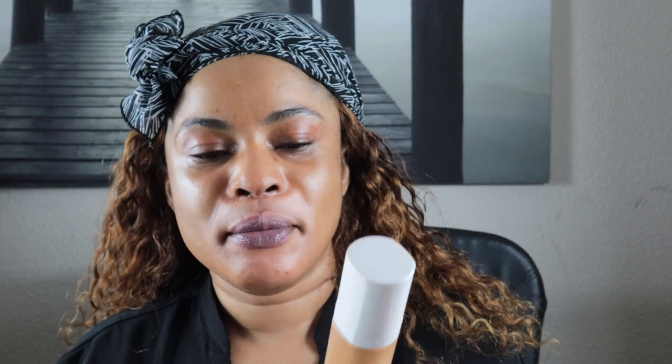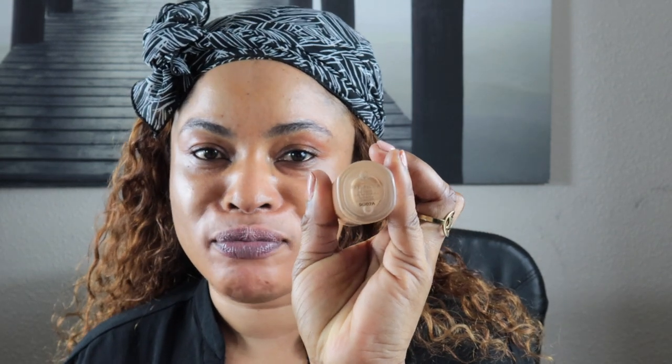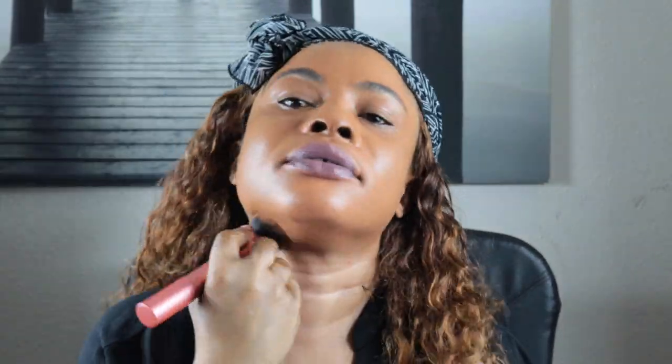I'm gonna go ahead and put my foundation. The foundation I'm using is Fenty Beauty by Rihanna, and this color is 385 — I've used this in most of my videos. I'm just gonna take my foundation brush by Real Techniques, squirt the foundation onto my skin and onto the brush. I put powder on doing a reversal of makeup today — just playing about with makeup while learning different skills and what works best for me.